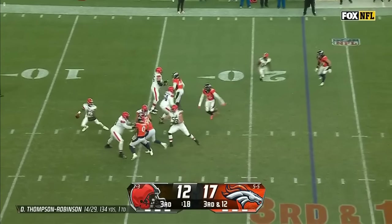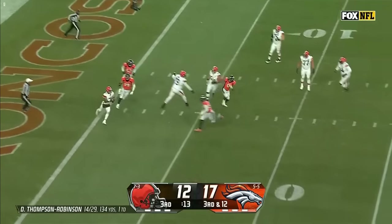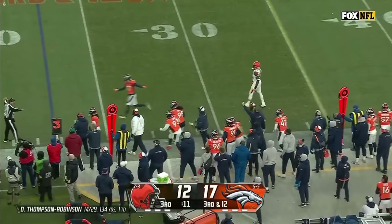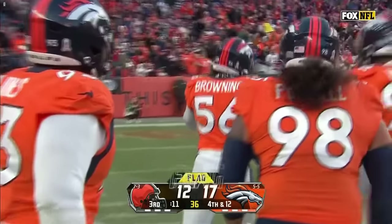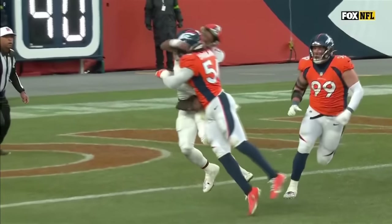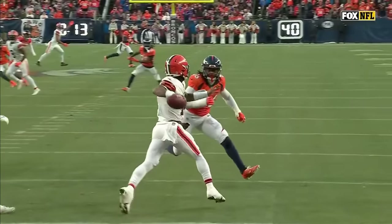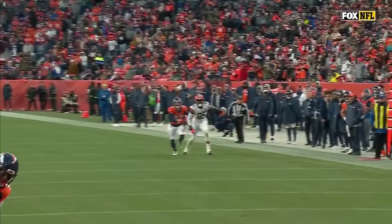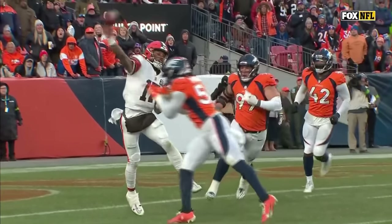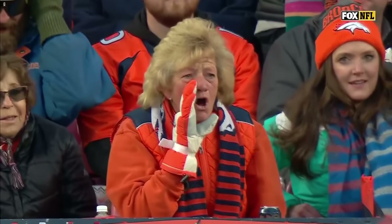Thompson Robinson has time, nobody open, flushed — dancing all the way back to the goal line. DTR hit hard as he gets rid of it — Barron Browning plants him at the goal line and there's a flag. Personal foul, roughing the passer, defense 56 — 15-yard penalty, automatic first down. He led with his shoulder. I know that's protecting quarterbacks and you should, but that's a tough one.